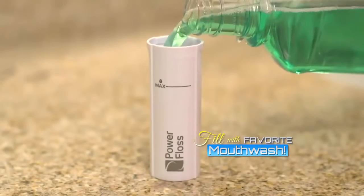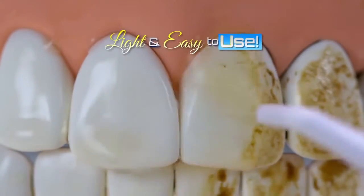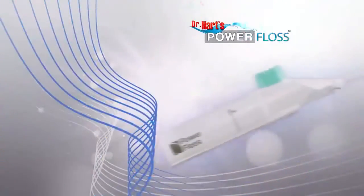You can even fill Power Floss with your favorite mouthwash to get fresh breath as you floss. The most important thing about flossing is actually doing it. The Power Floss is amazing — it's very light, very easy to use. You just put the water in the reservoir and pump away.